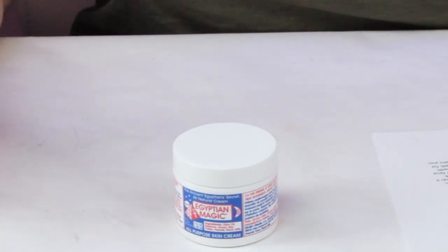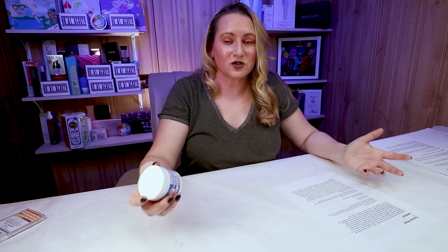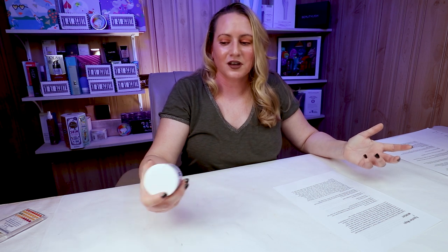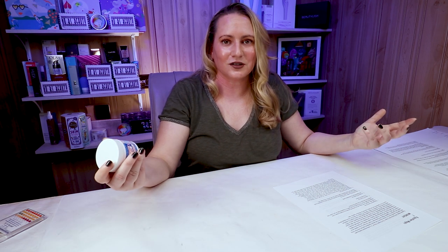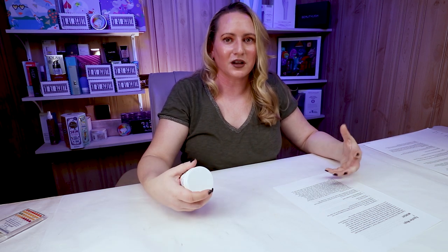My first criteria is packaging. Unfortunately, instead of using a squeeze tube, pump bottle, or airless jar, they use just a traditional jar. Royal jelly, propolis, and honey are very sensitive to breaking down in the presence of light and air, especially with repeated exposure. In my opinion, this would have been much better packaged in a squeeze tube or airless jar. Every time you open it, it degrades a bit more, so finish it as soon as possible after opening.